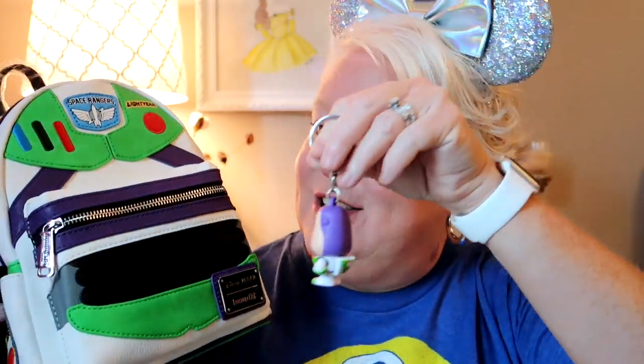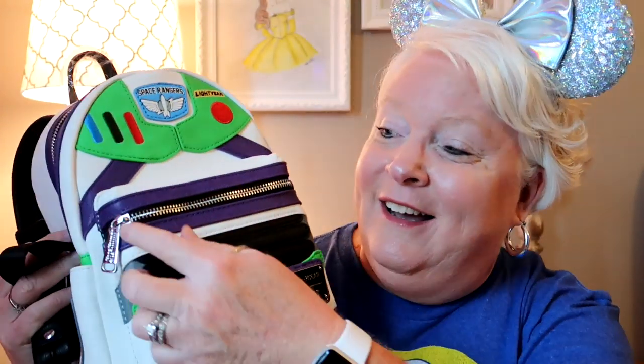Another little thing I'm going to add in is this Buzz Lightyear keychain. You can use it as a keychain or hang it from one of the zippers — I do that with my Woody bag, I've got Woody and Jesse hanging from my zipper pull. So let's take a look at this bag and then I'll show you Buzz up close.